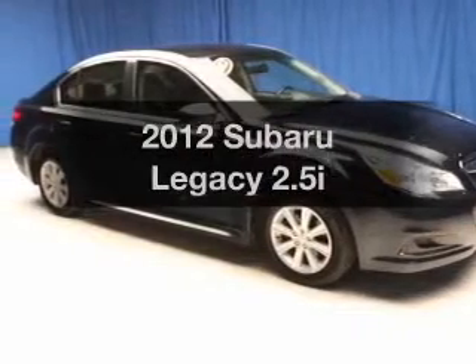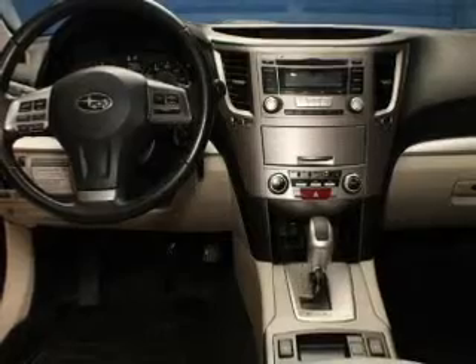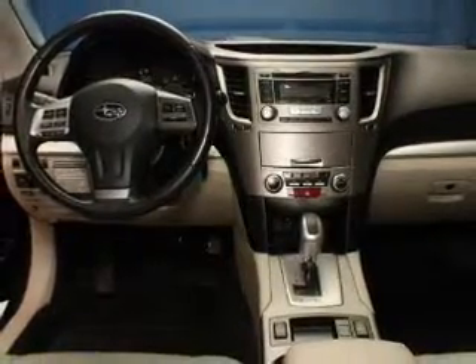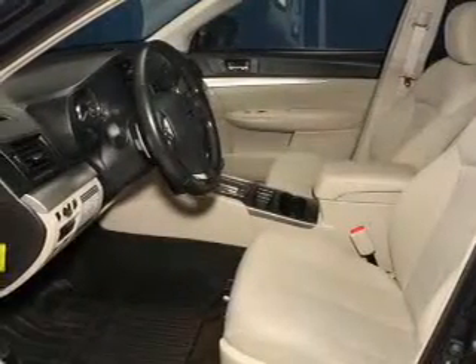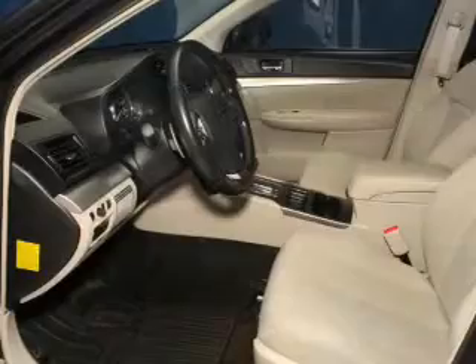Presenting the 2012 Subaru Legacy. If you're looking for a first-rate auto, this one could be yours today. The powertrain includes all-wheel drive with an efficient four-cylinder engine connected to a smooth shifting automatic transmission. Anti-lock brakes help to bring your vehicle to a safe stop.